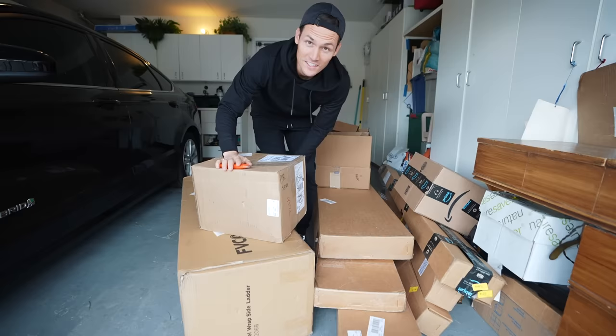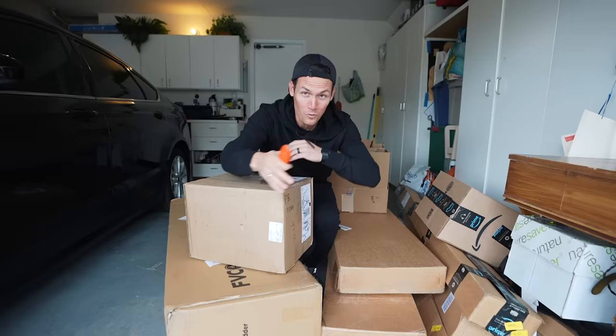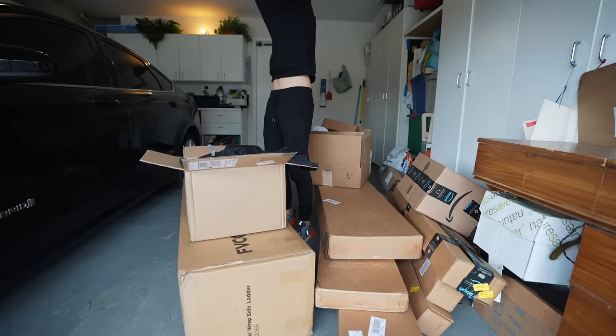We're staying at a friend's house for the next few nights, and before we came we asked if we could get a couple packages shipped here. We are literally taking up the whole garage. Before we mark anything off our list we've got to open all this stuff. Black on black Beardrop shirts.